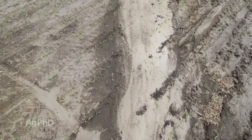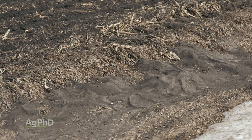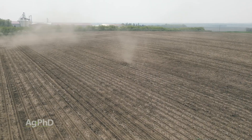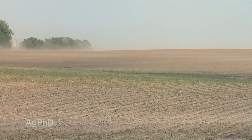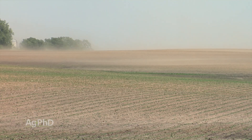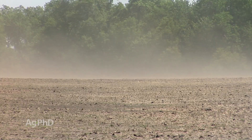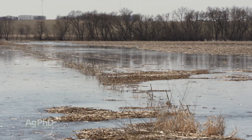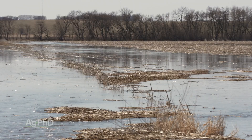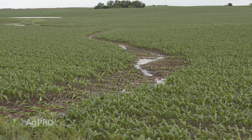When it comes to erosion, what we're talking about is soil leaving the field. There are a couple of really obvious ways that can happen. One is wind — anytime you plant a new crop, soil is exposed, and if the wind blows hard it could carry away soil right on top of the ground. The other way is rain or water erosion. Flooding or a heavy rain on hilly ground can wash away soil as well.